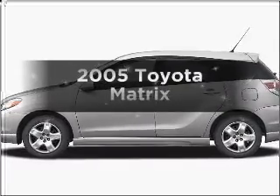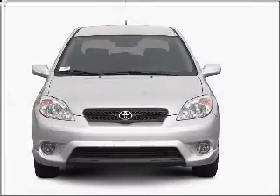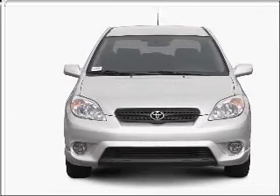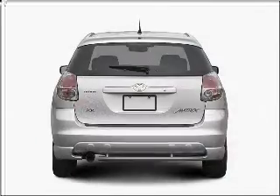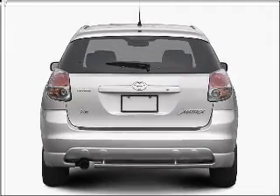Imagine yourself in this 2005 Toyota Matrix. Find everything you want in a ride under one roof with this vehicle. With an efficient four-cylinder engine that responds smoothly to its automatic transmission, premium wheels lend a distinctive appearance.